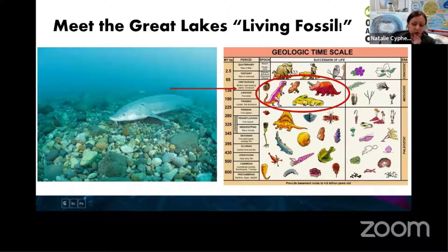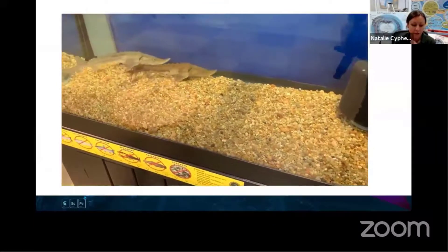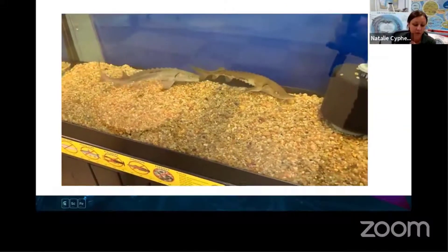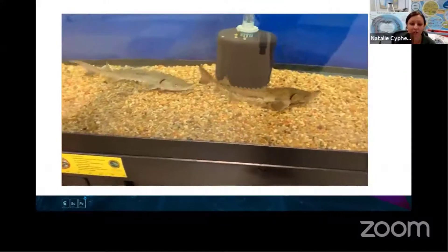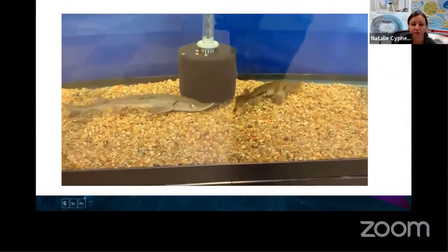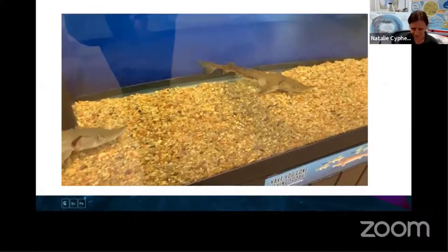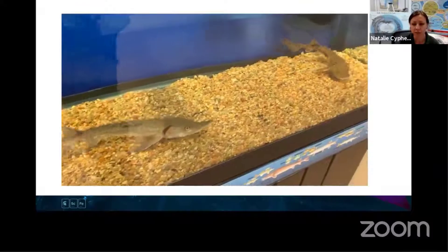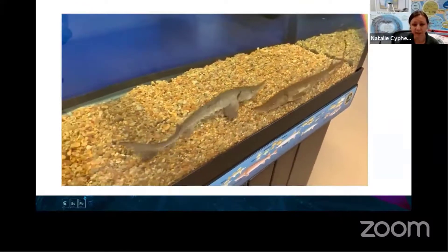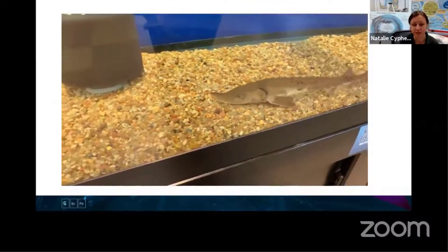I'm going to show on the next slide here just a short video recording of our sturgeon. These are our two fish that live here in the aquarium, just to show you their behavior. These ones are tiny - they are only about a couple of years old, and lake sturgeon can get to be about six and a half to seven feet long once they're full grown. So as you can see, these ones are quite small still.